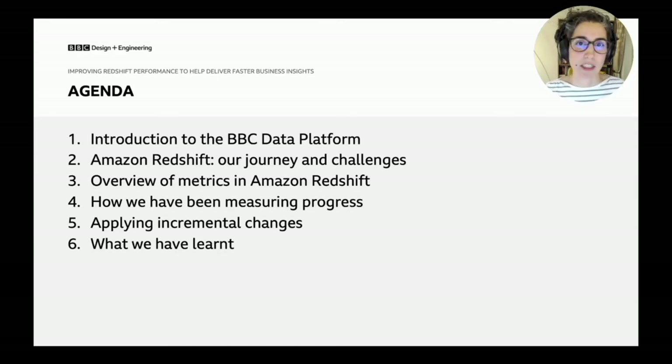We'll also cover which changes we applied incrementally and how those show up across those metrics. And to end things, we'll summarize what we've learned together.